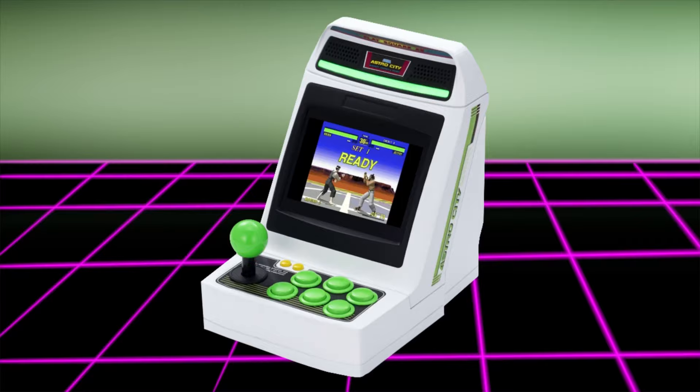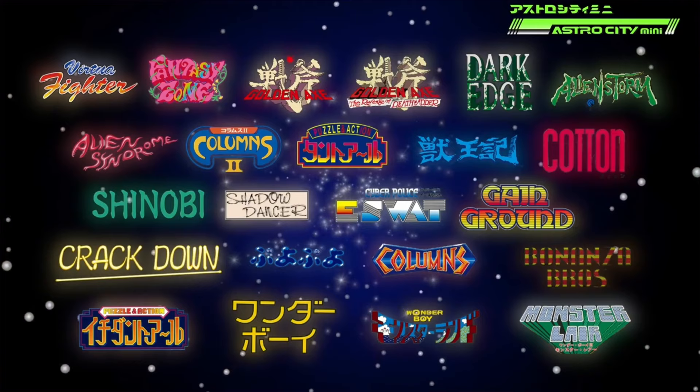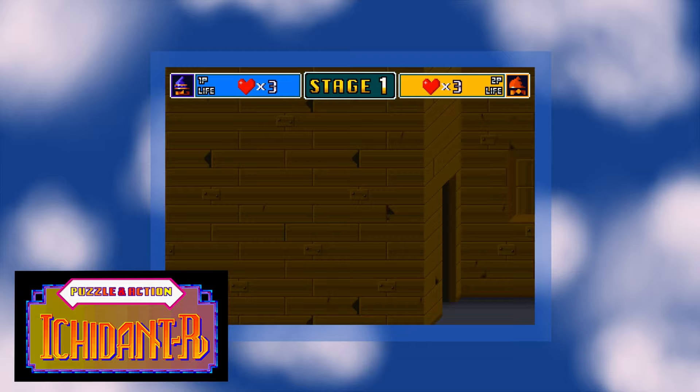In our last video about this subject — link also in the description — I made 20 predictions for games I thought would be included. Of the 13 games announced, I successfully predicted 8. The only real surprise was Puzzle in Action Ichi, since I didn't realize there was actually more than one Puzzle in Action game.